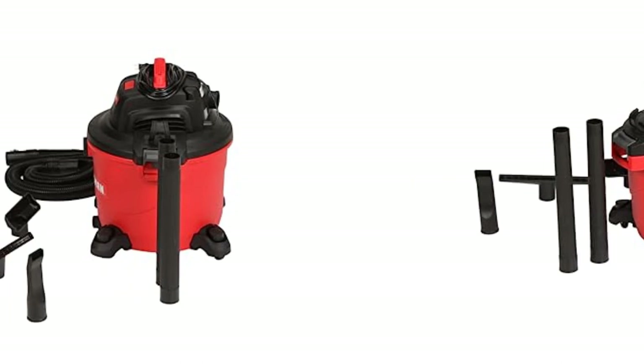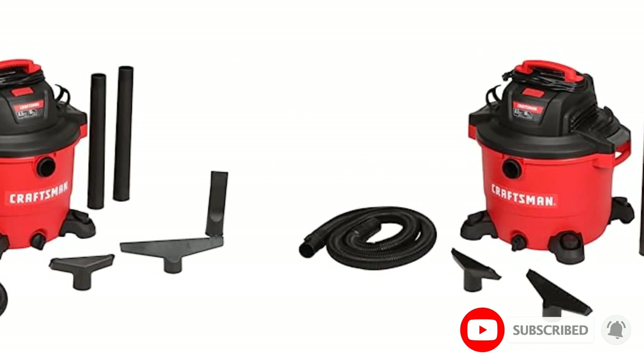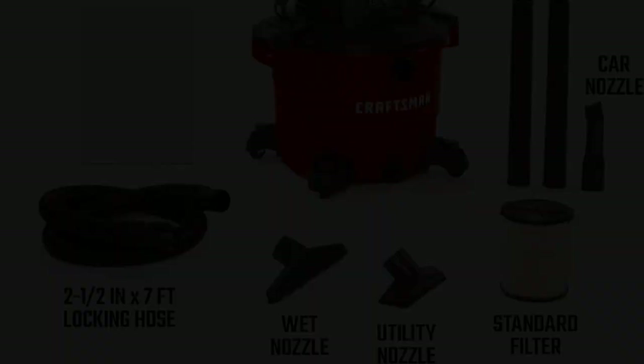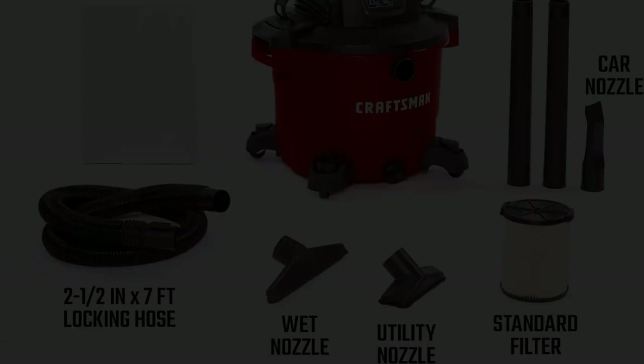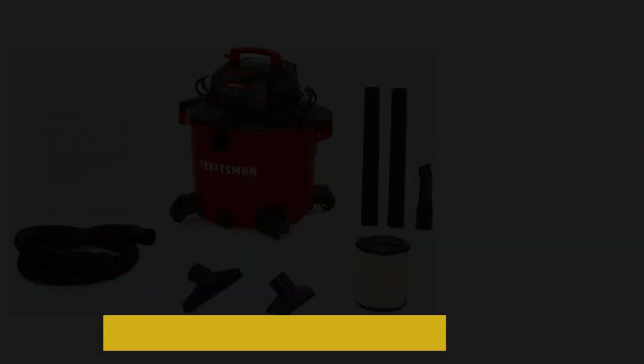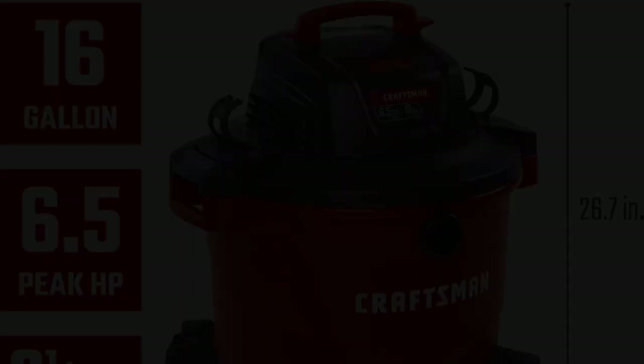If you need to suck up something wet, the extra-large bucket has a large drain that makes it easy and fast to get rid of any liquids. The tank on this vacuum is a huge 16 gallons, so it can hold a lot of dust and dirt. This vacuum weighs 26 pounds and is very awkward because it is so big. Still, it makes up for this with its amazing power and a variety of useful accessories, making it one of the best drywall dust vacuums you can buy this year.